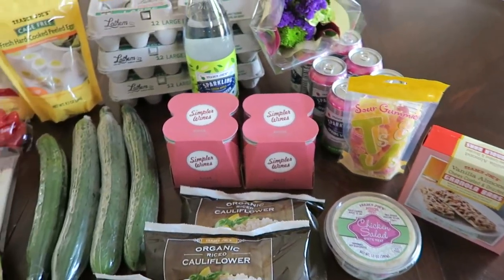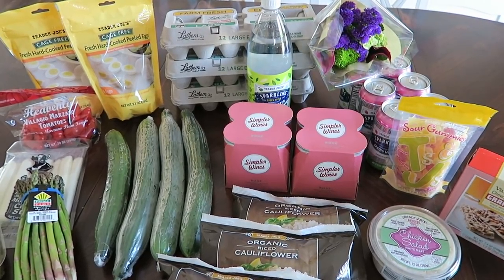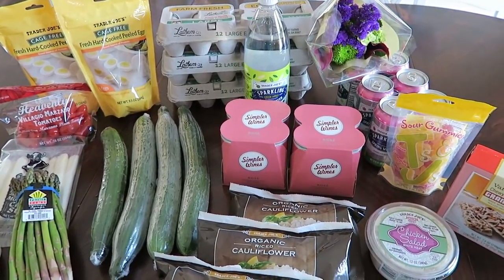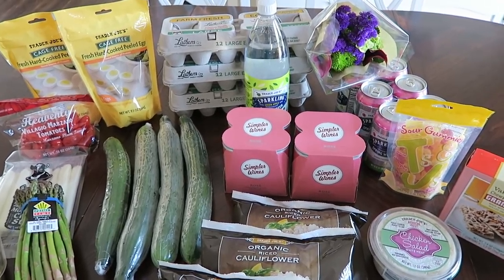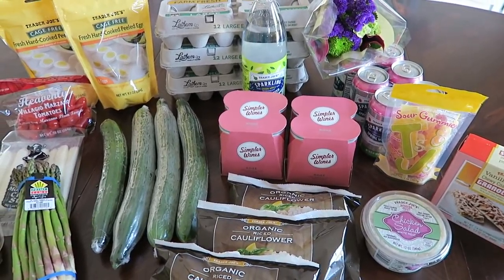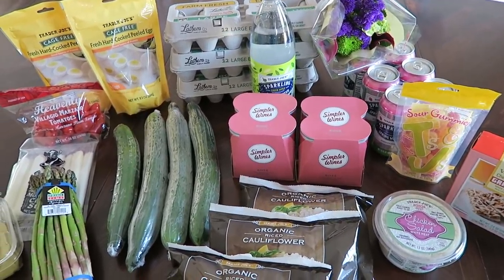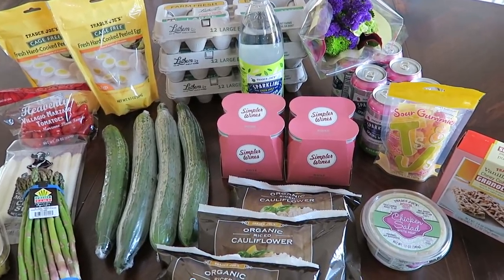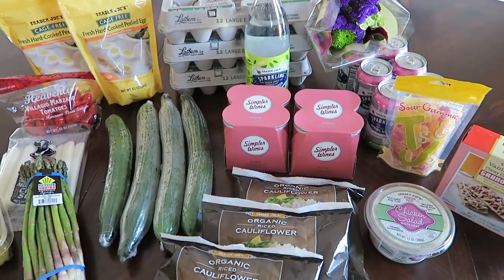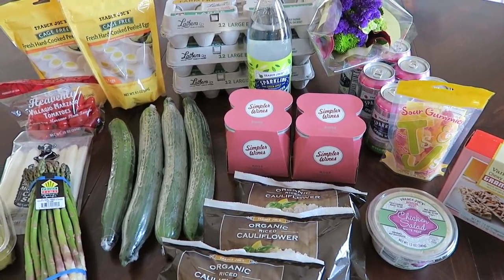So that is my grocery haul from Trader Joe's. I hope that you enjoyed it — if you did, give this video a thumbs up. If you've tried any of the products I mentioned, let me know your thoughts in the comment section below. I've gotten quite a few questions about how much I spend when I go to Trader Joe's — this haul cost $63.09. I think their pricing is pretty reasonable, definitely a lot cheaper than Publix, which is the main grocery store here in Florida where I live. Thank you guys so much for watching and I will see you all in the next one. Bye!